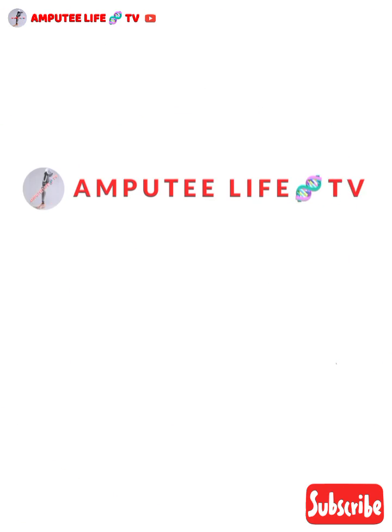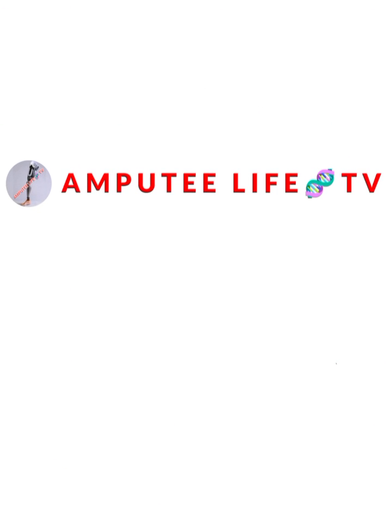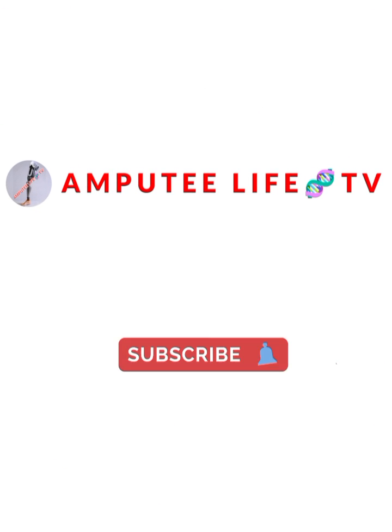Amputee Life TV. Please kindly subscribe. Thank you.